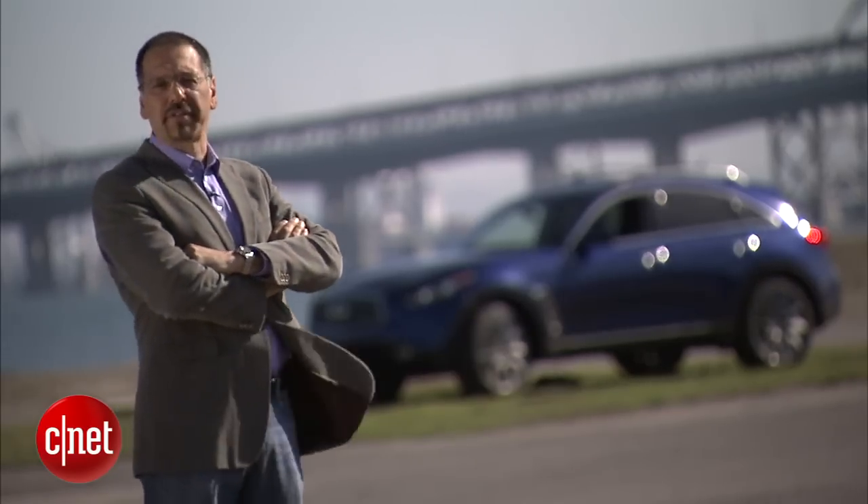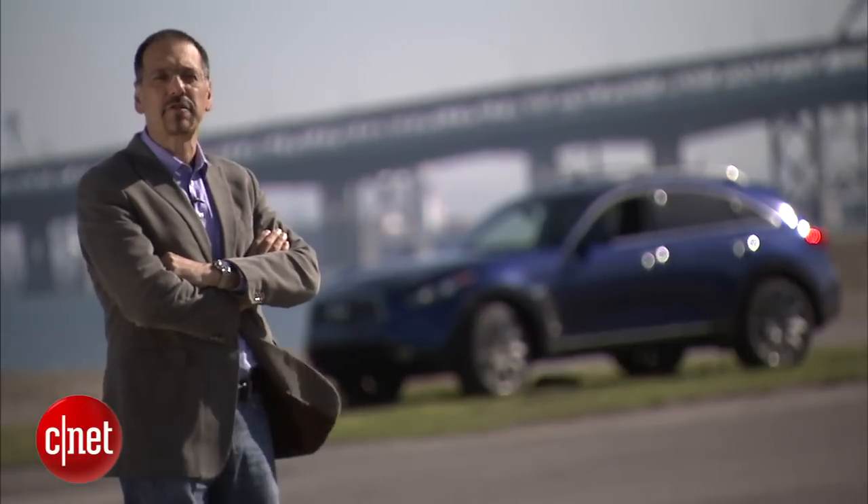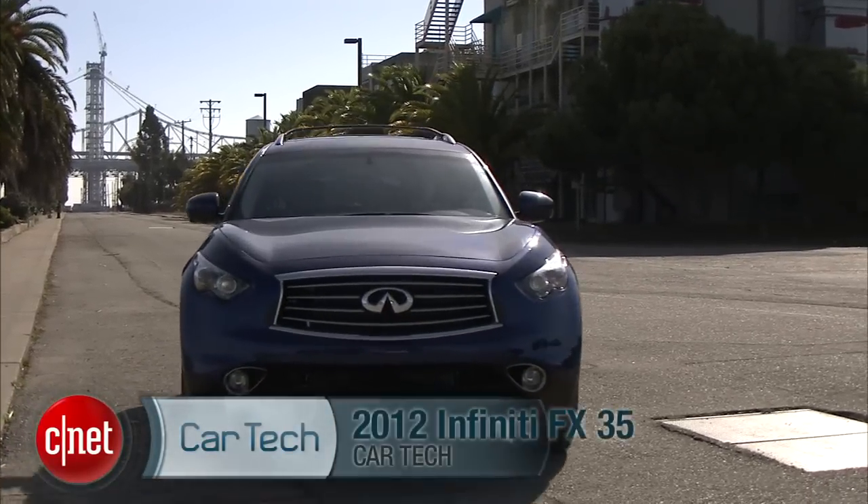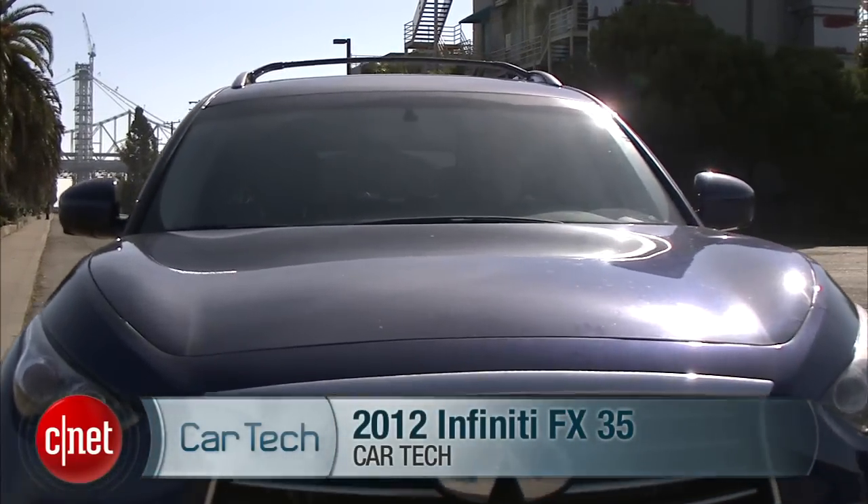Its mother appears to have been a tall sports car, and its father an SUV that didn't hold much. Let's drive the 2012 Infiniti FX35 all-wheel drive and check the test.